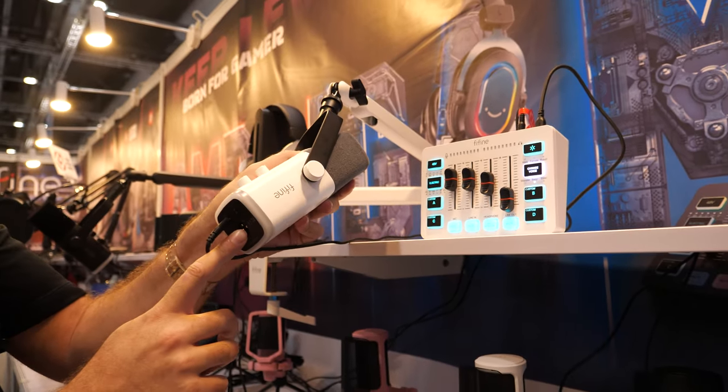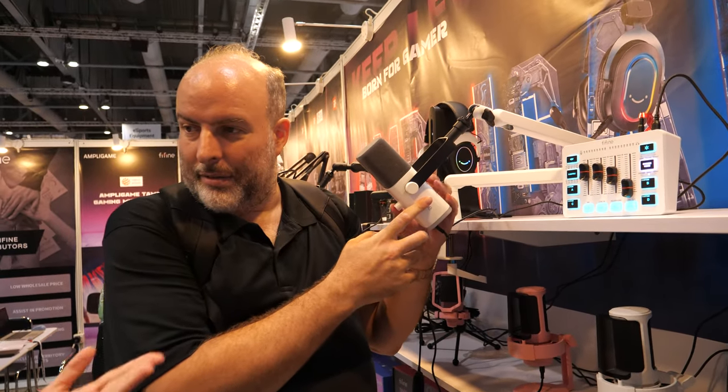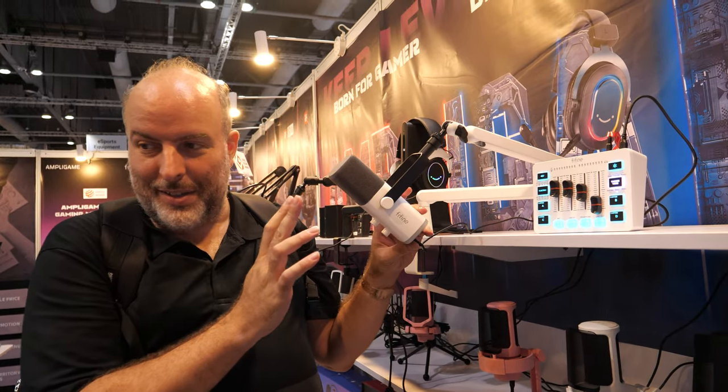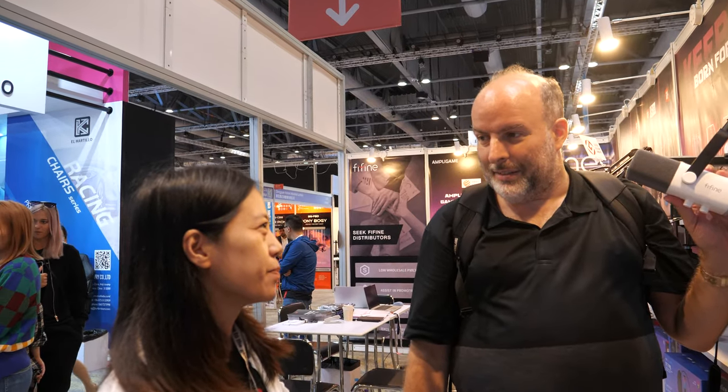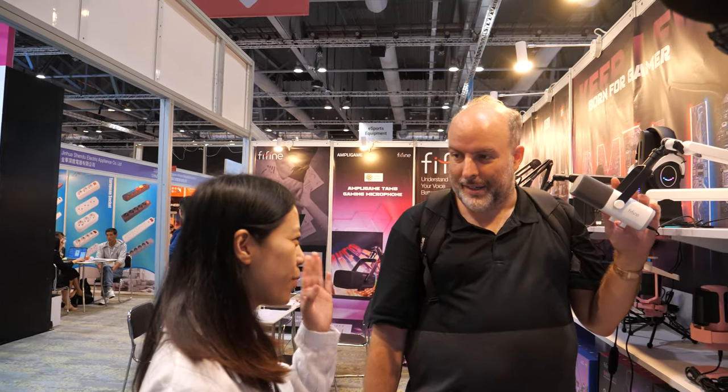XLR is right here. So is it high quality? Of course, very high quality. And how does it compare to Sennheiser? I can say our price is good and the quality is good.